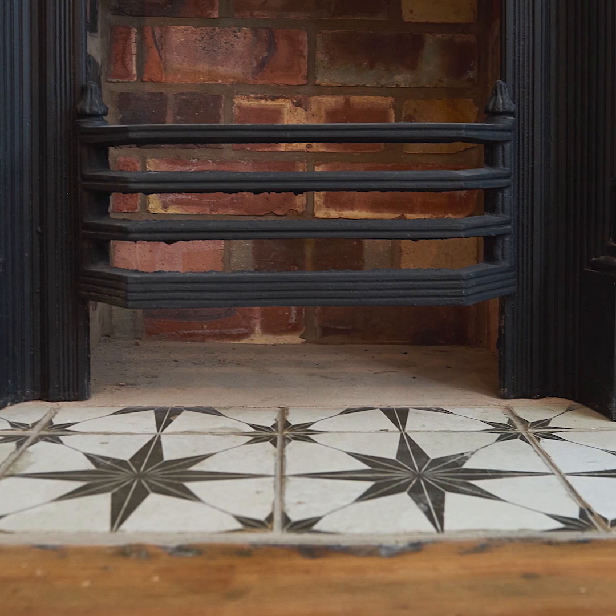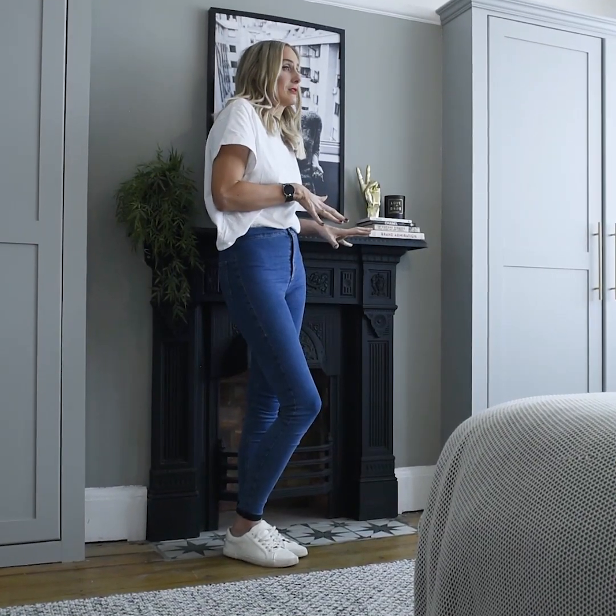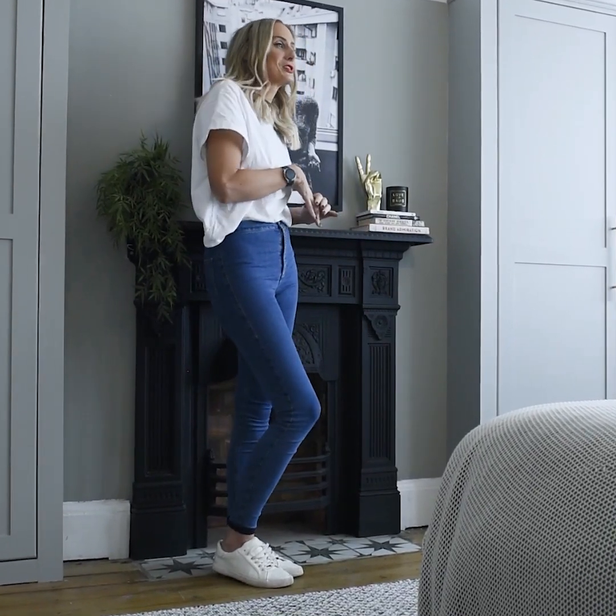My proudest DIY renovation moment is really small. It involves doing a really small bit of tiling on my fireplace, which is next to me now. There are about six tiles but I was so chuffed with myself that I managed to do it myself.